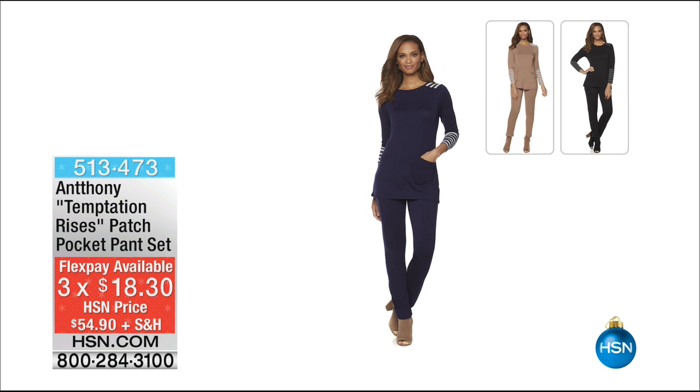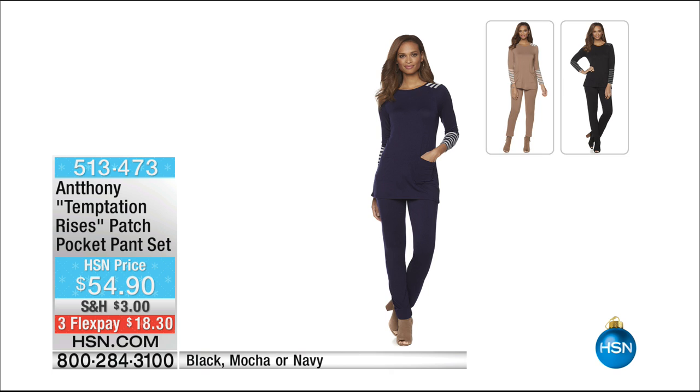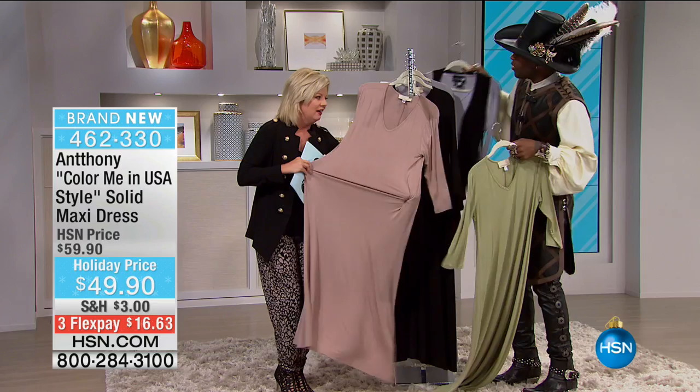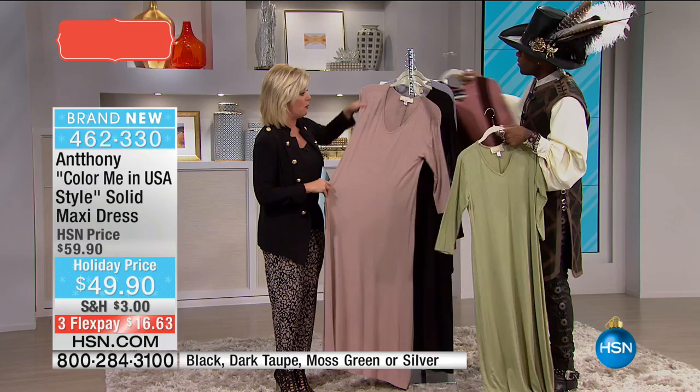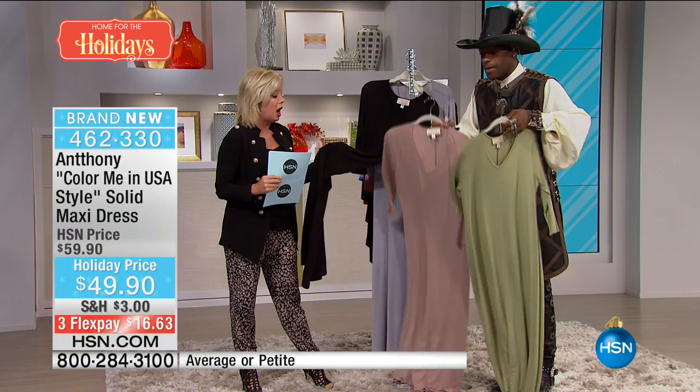This is called The Temptation Rises — available in black, mocha, and navy blue at $54.90 with three or four flex pays. Item 513-473. We also love our Anthony dresses, and that's what we're going to talk about next — a brand new Color Me in the USA style. I love that name. It's the brand new name for what we've kept for this afternoon. Colors: silver, black, dark taupe, and moss green — average and petite, 53 inches in average length and 51 inches in petite.